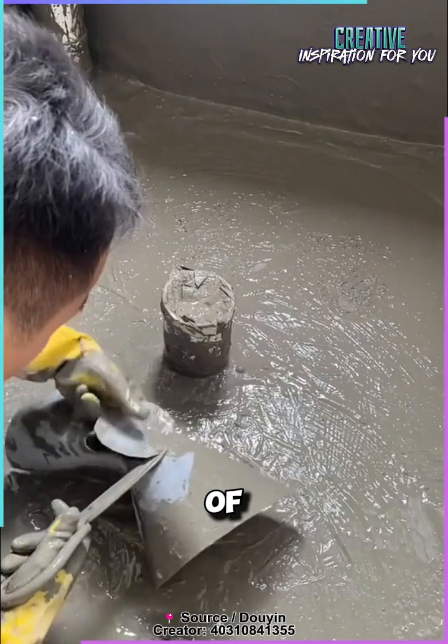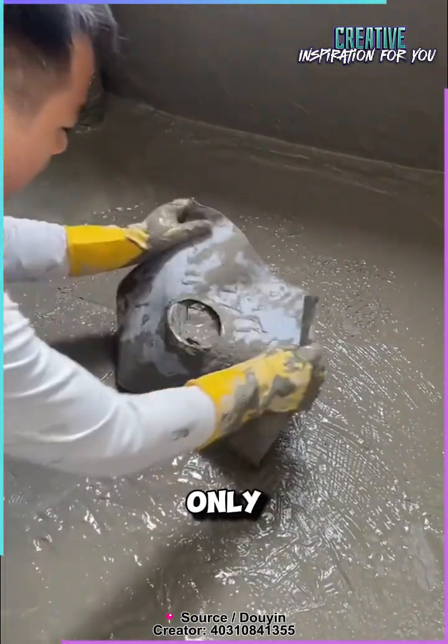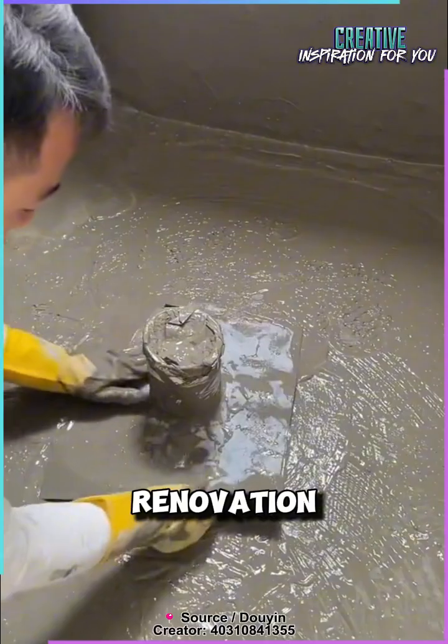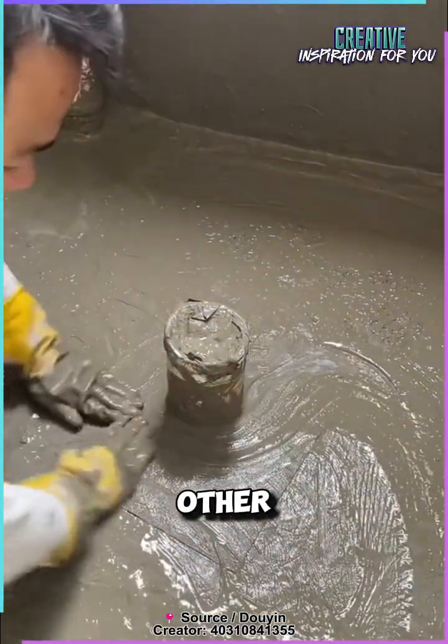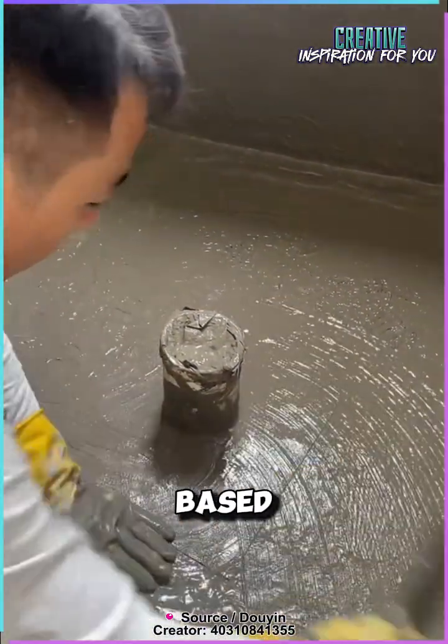Another advantage of this method is its durability. It's used not only for new roofs, but also for the renovation of older ones. This technology integrates well with other sealing materials, like cement-based mortar or bitumen.